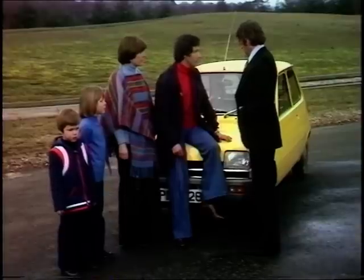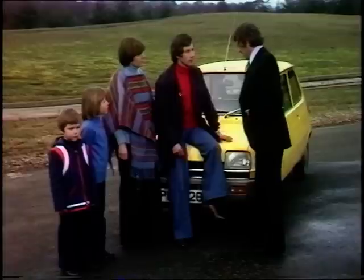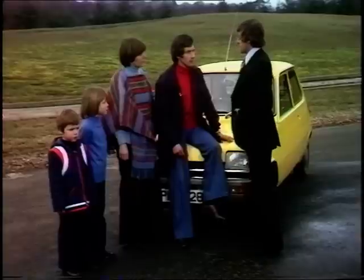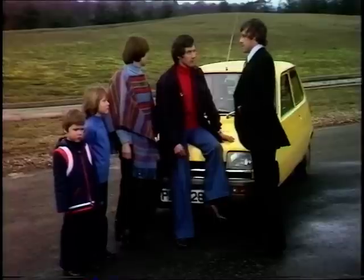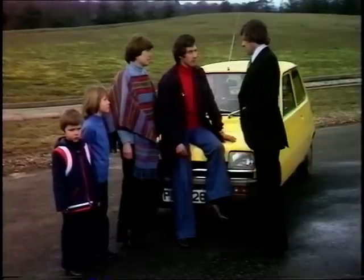And if we wanted a rear wash-wipe on the car, how much would that be as an extra? Well, it is standard on the 5GTL and the 5TS. If you wanted it as an extra on this car, you'd have to purchase it from the Renault Boutique — our accessory side — and it would be around £30 to £35.